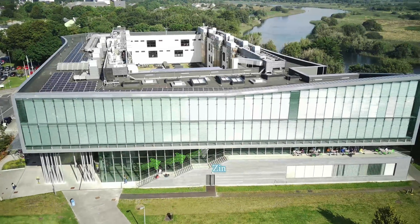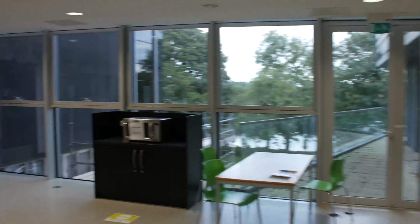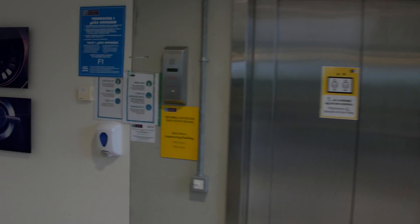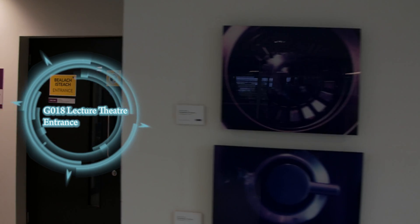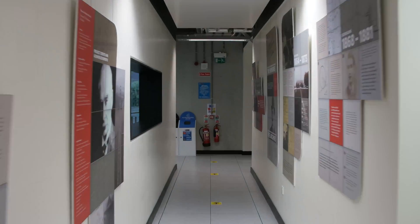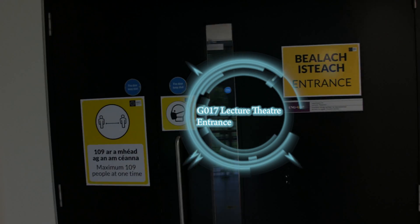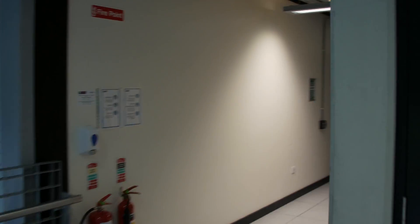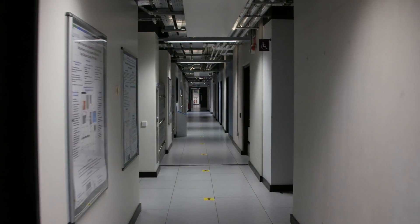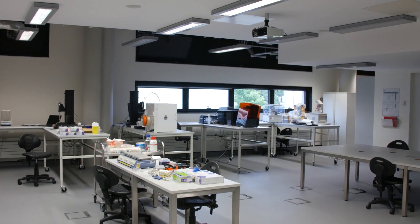Climbing to the first floor via the stairway, you will pass by the Zinc Café. The entrance to Lecture Hall G018 and G017 are located along this corridor, with exit located on the ground floor atrium. Progressing down the west corridor, you will encounter a makerspace laboratory with 3D printing facilities.